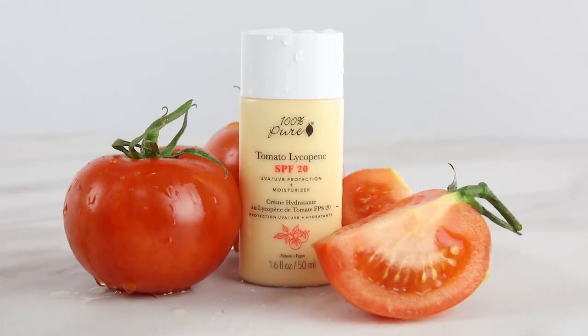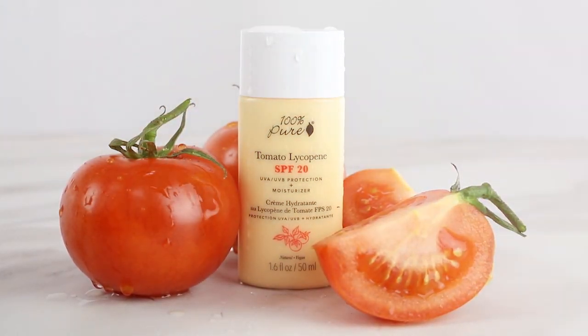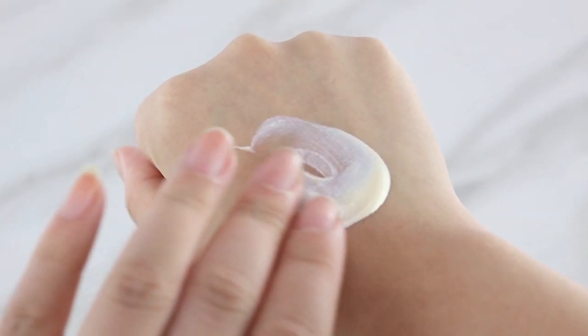100% PUR's Tomato Lycopene SPF 20 is like a shield to protect your skin against the damaging sun rays and environmental free radicals.